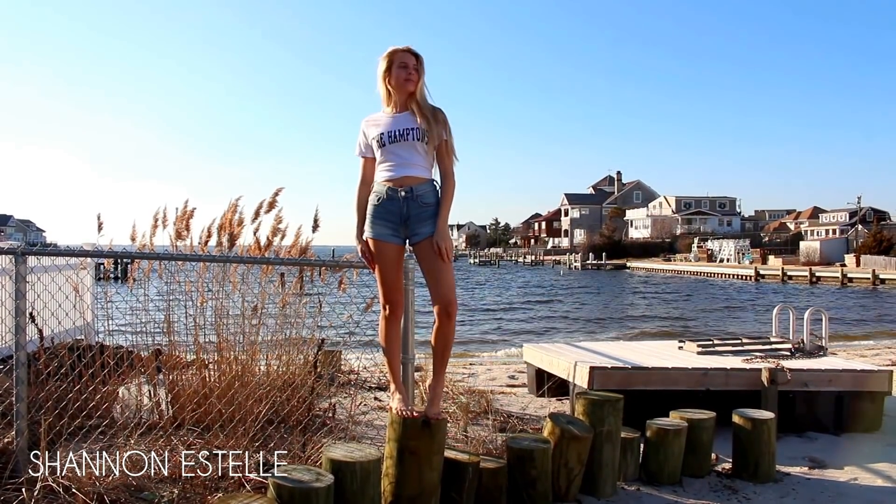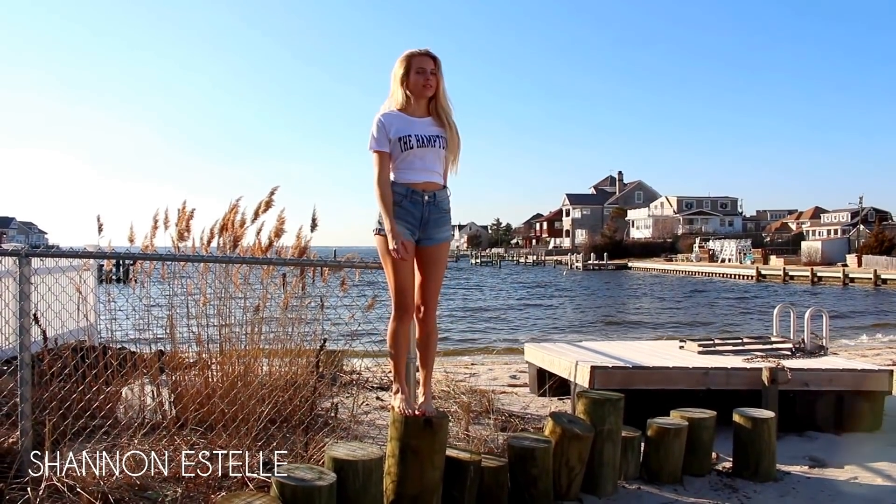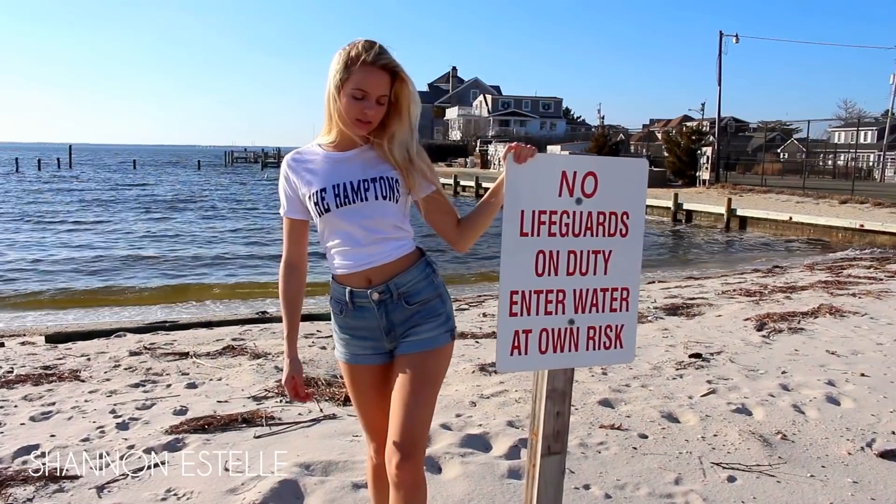Thursday's look might be my favorite — it's just very chill, which I really like. It has my Brandy Hamptonshire and some high-waisted shorts.